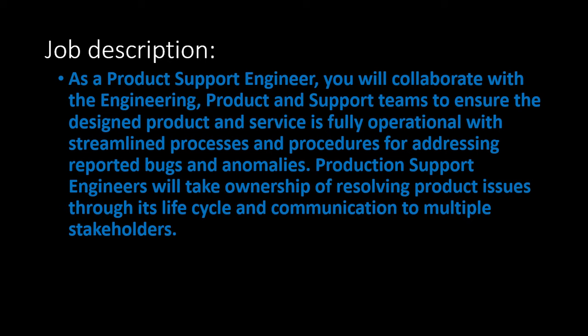As a Product Support Engineer, you will collaborate with the Engineering, Product, and Support teams to ensure the designed product and services are fully operational, with streamlined processes and procedures for addressing reported bugs and anomalies. Production Support Engineers will take ownership of resolving product issues through their lifecycle and communicate to multiple stakeholders.